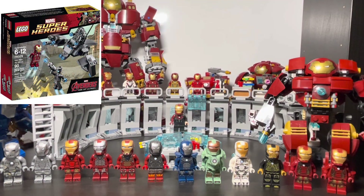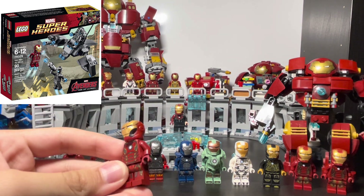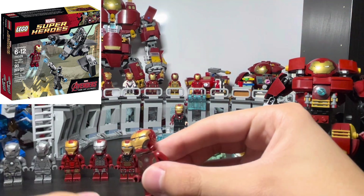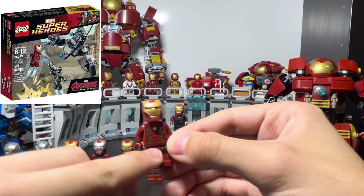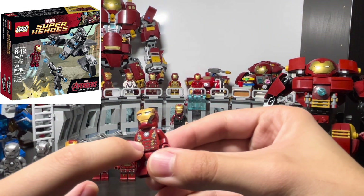Then we get to the Mark 45. This used to be one of my favorites but it hasn't aged well for me personally. I don't really like the face mask printing or the silver on the sides anymore, although a lot of people do. I still like the body printing though, since there are red highlights in the armor.